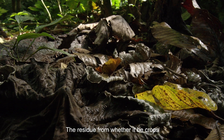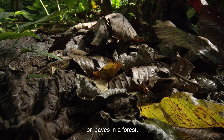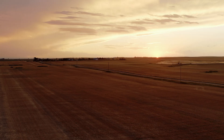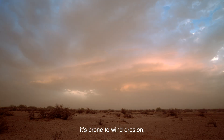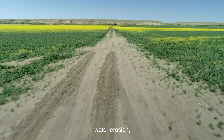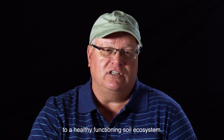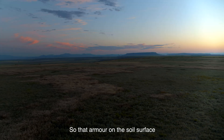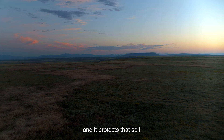The residue, from whether it be crops or leaves in a forest, it's the skin of the soil. If you leave soil bare, it's prone to wind erosion, water erosion, temperatures rise, evaporation increases. It's totally negative to a healthy functioning soil ecosystem.